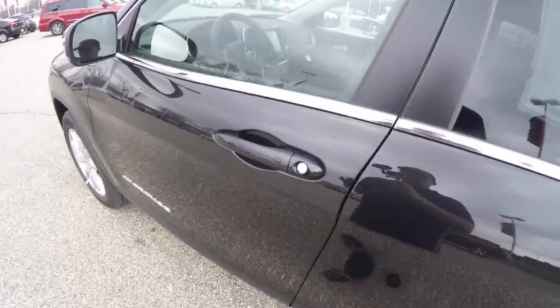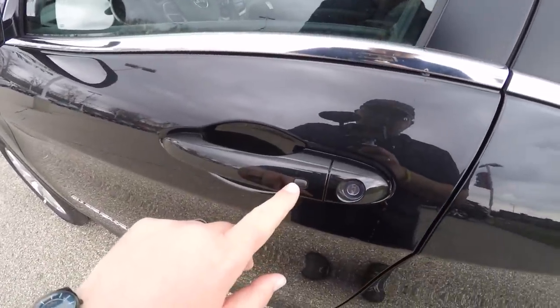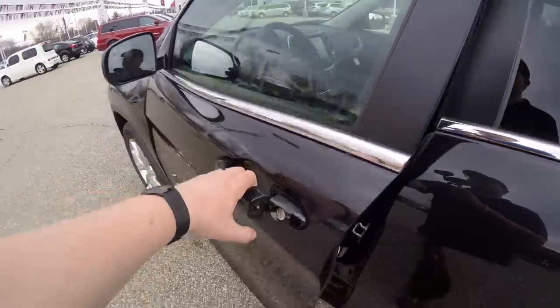To activate the keyless entry and go, just keep the key fob in your purse or pocket. To lock the vehicle, locate the little black button on the door handle — the horn will chirp and the vehicle will lock. To unlock, simply grab the handle as you would open it and the touch sensors will unlock the vehicle.